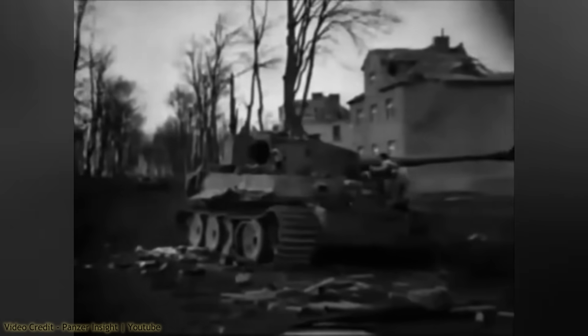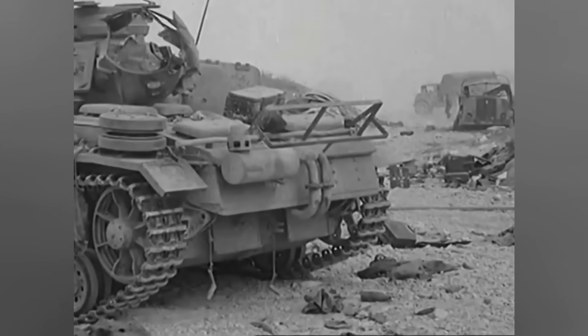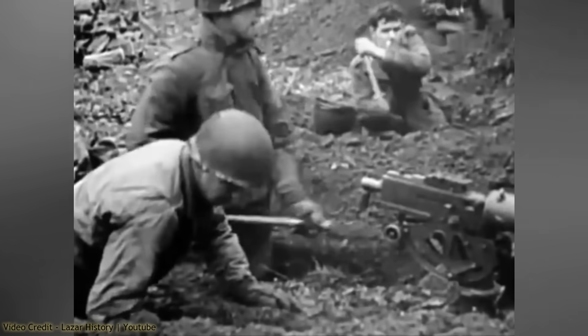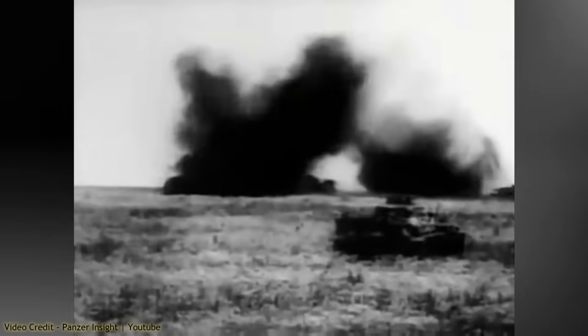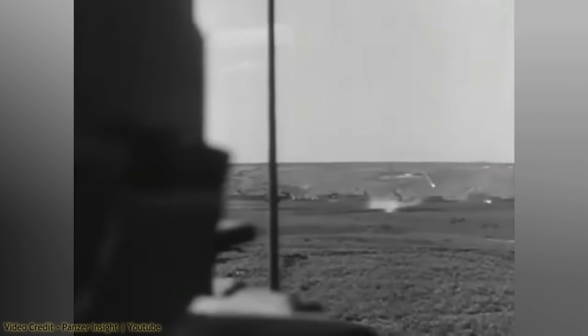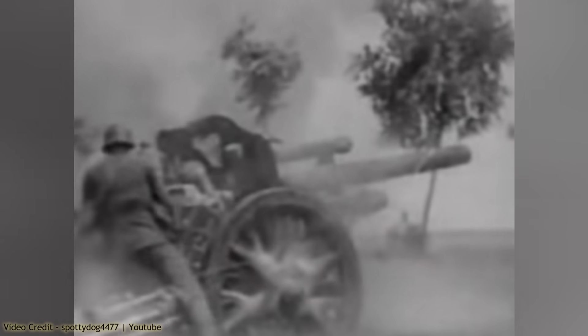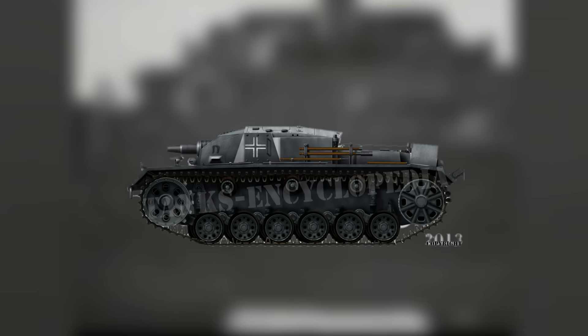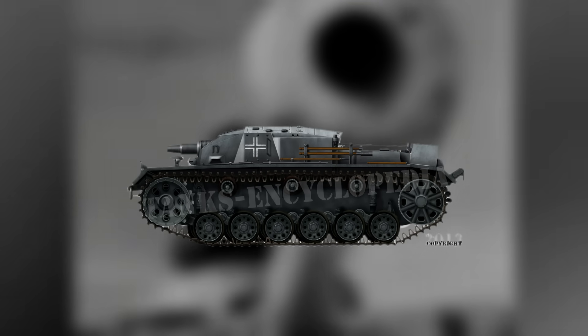During the fighting on the Eastern Front, the Germans learned that fortified cities can only be taken with heavy losses in men and material. Particularly problematic targets were well-entrenched enemy positions that ordinary artillery could not deal with. To dislodge the defenders, they had to be engaged with direct fire from large caliber guns. Ordinary towed artillery was not suited for this role, being too heavy and vulnerable. The only logical solution was to develop a fully protected and well-armed self-propelled artillery vehicle.